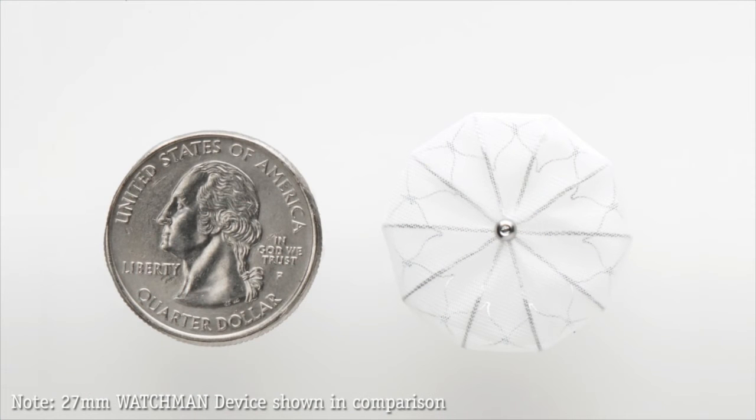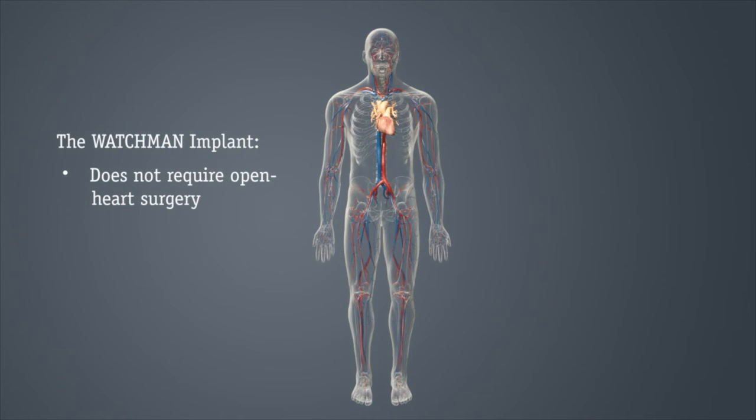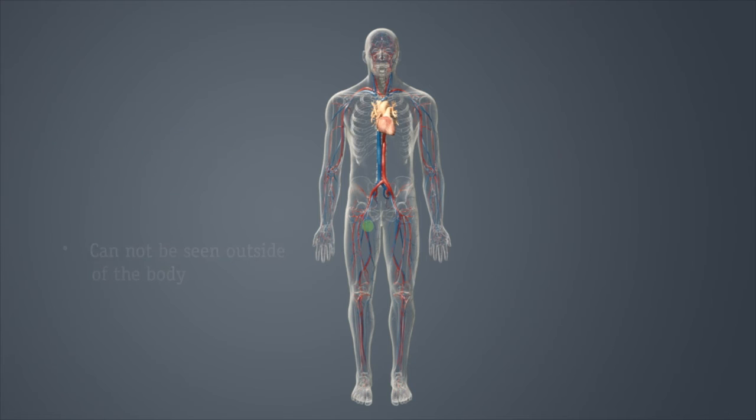The Watchman implant is about the size of a quarter. The implant does not require open-heart surgery and the device cannot be seen outside of the body. As in a stent procedure, your doctor will guide the Watchman implant via a catheter through a vein in your upper leg and into the left side of your heart.